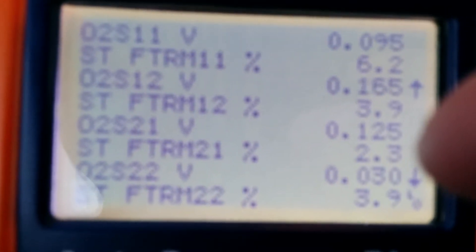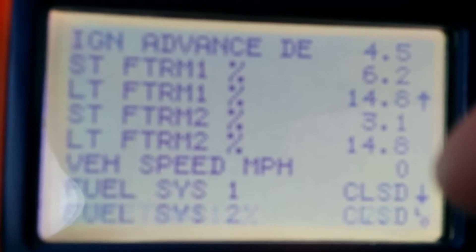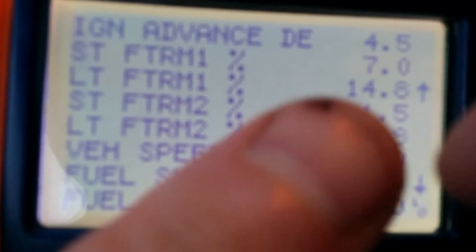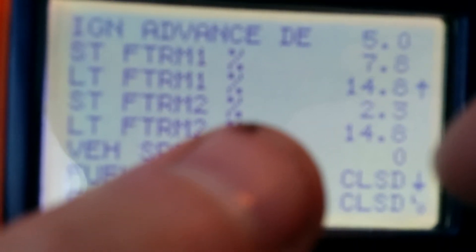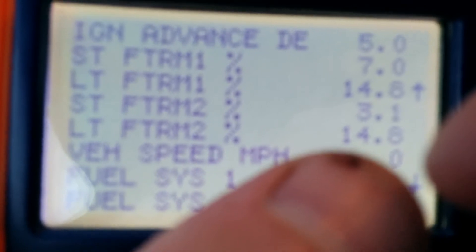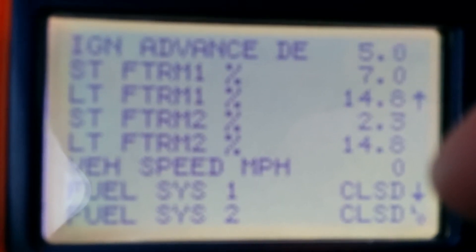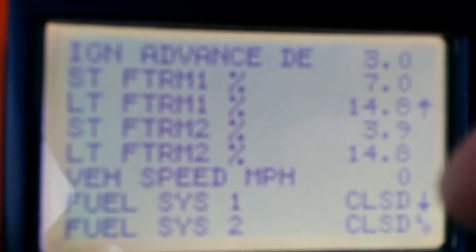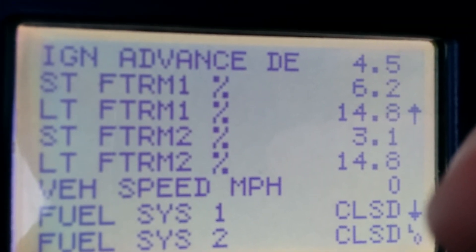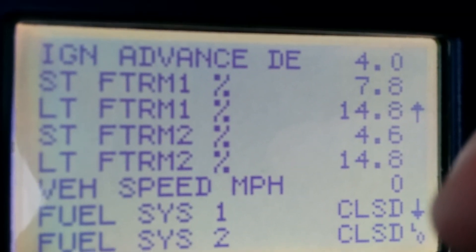Looking at the scan tool data, both banks are in closed loop. Short-term fuel trim one is about six and short-term fuel trim two is usually about three. I'm wondering if one side of the engine has a vacuum leak causing that short-term fuel trim to be higher. My long-term fuel trim is the same for both. Looking for advice.